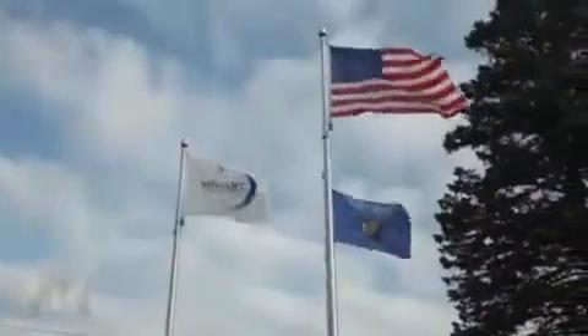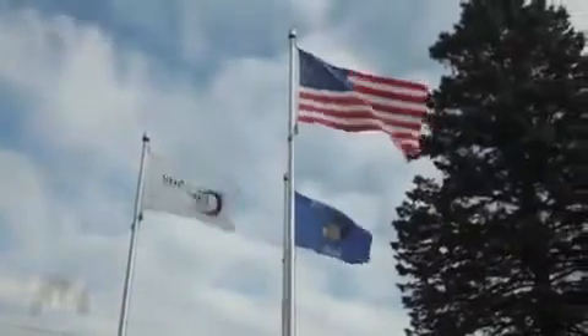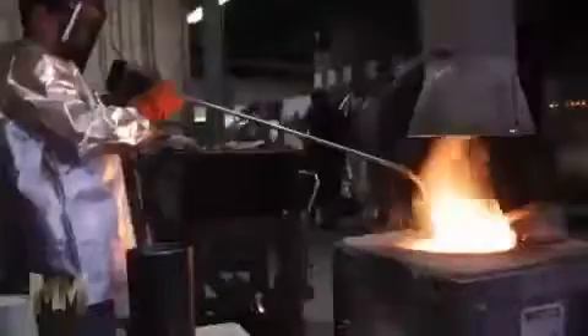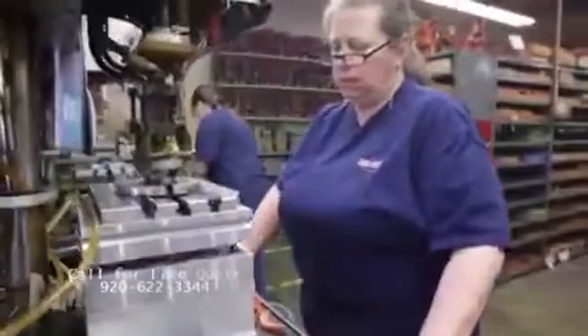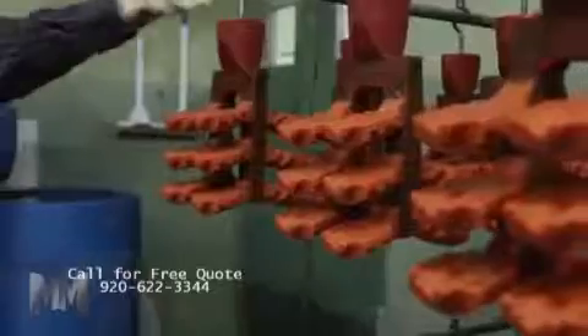Shelmet Precision Casting has crafted high-quality metal parts through investment casting since 1960. Known as the Lost Wax Process, investment casting has been around for thousands of years. Shelmet has refined the method to make parts from agriculture equipment to medical supplies to valves and everything in between.